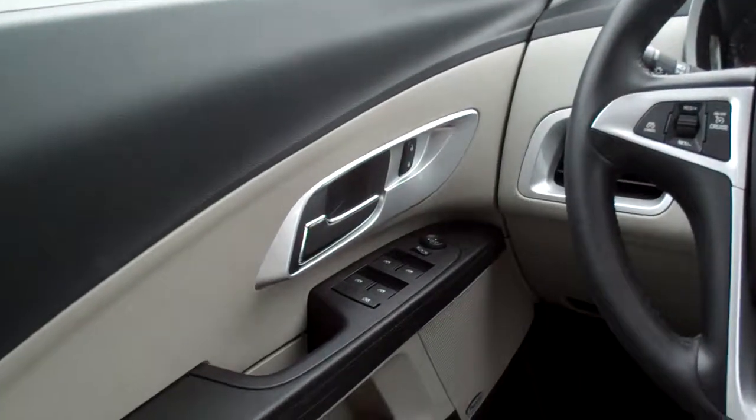Power windows, door locks, mirrors over here. Nice analog gauges, and you got a sunroof — pop that baby open and let the wind blow in.